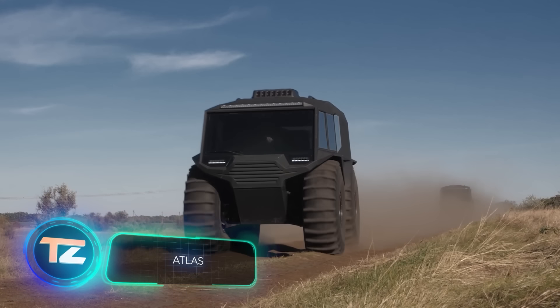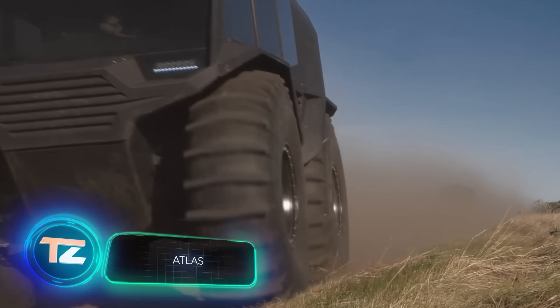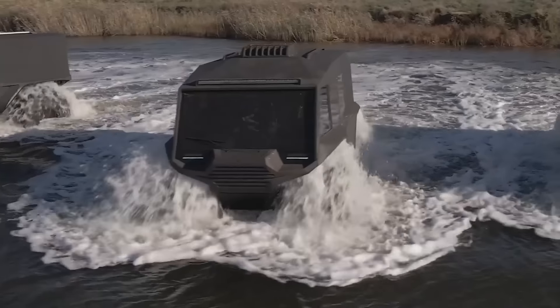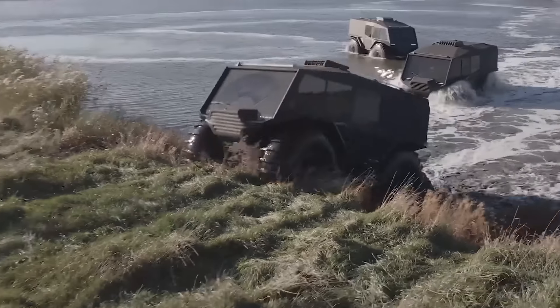Atlus often gets compared to Sherp, sparking internet debates about which all-terrain vehicle reigns supreme. Let's dive into the current version of Atlus and its features.